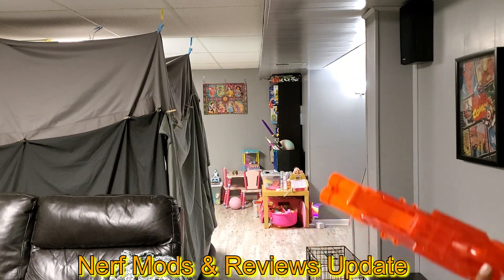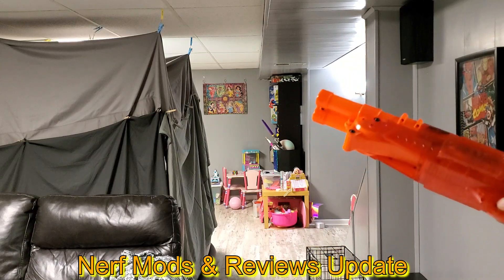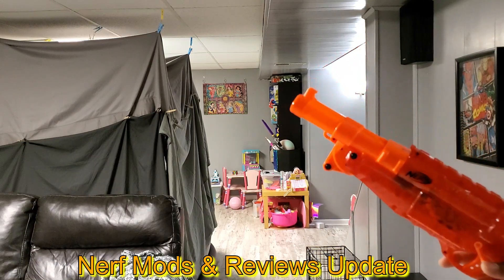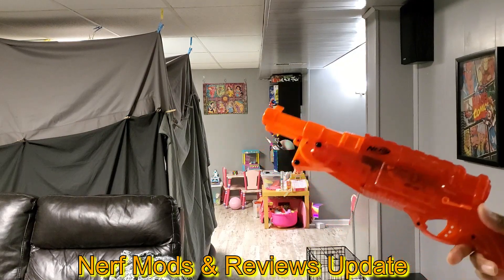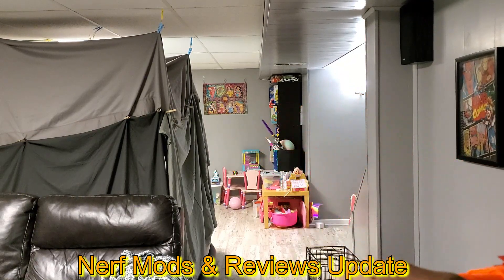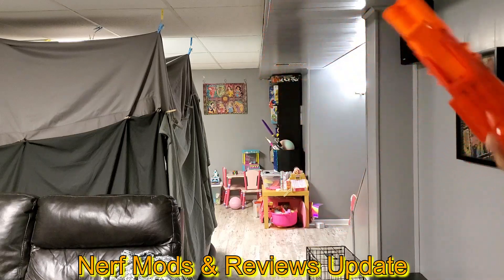I grabbed this from like an Ollie's — I don't know why, I should have left it there. This thing is crap. Back when I was messing with Nerf these were out and they were crap then, and of course they still are.